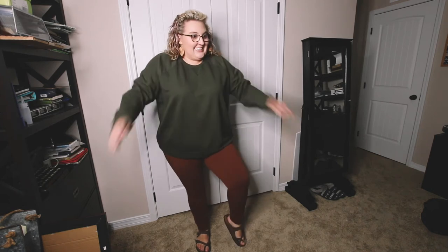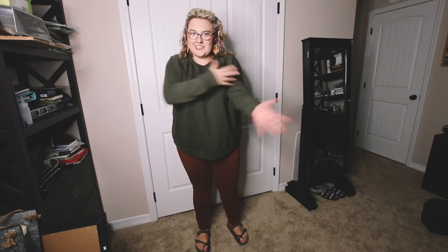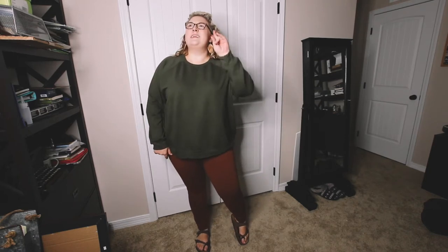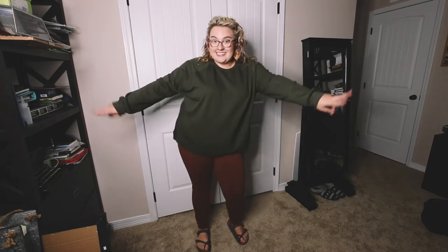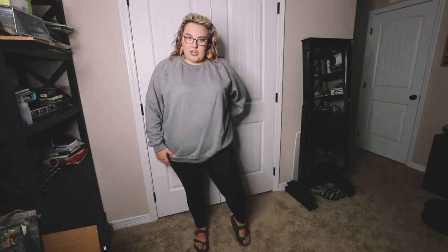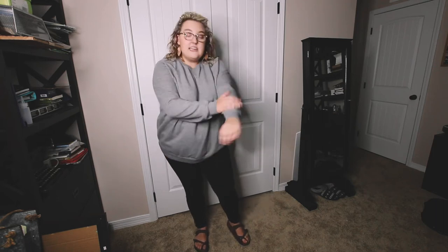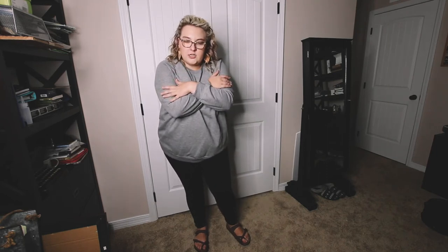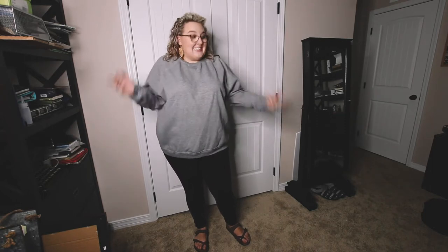Outfit number two, also from Walmart — this is my attempt to grab hold of any bit of fall that I can find. Very light sweatshirt and jeans. And these jeggings from Walmart — I'll have everything linked below — they feel like denim but they're stretchy, and the sweatshirts are so soft. We already washed them and they don't lose their softness, so highly recommend.